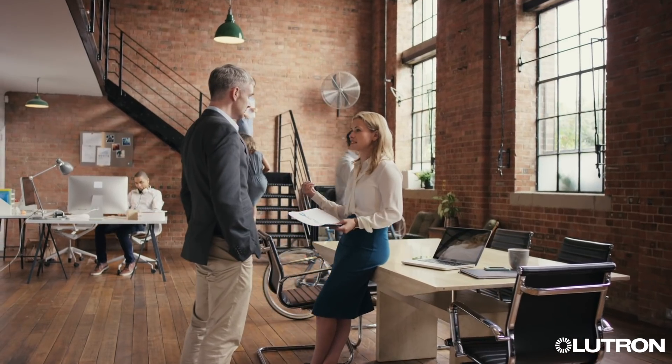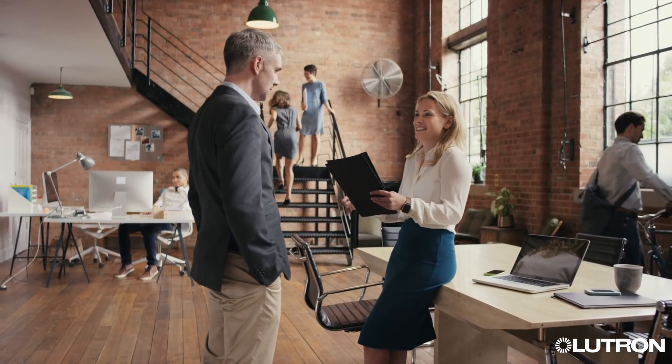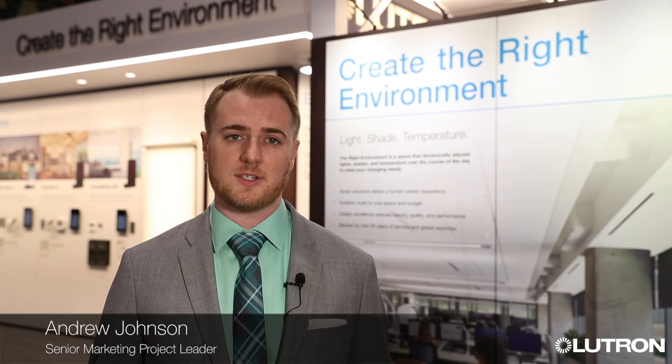At Lutron, we believe you deserve the right environment because no matter where you are or what you're doing, your environment has an impact on how comfortable, productive, and just happy you are. And Lutron empowers the creation of that right environment with lighting, shading, and temperature control — tools that work together so your space dynamically changes and makes your everyday life richer.